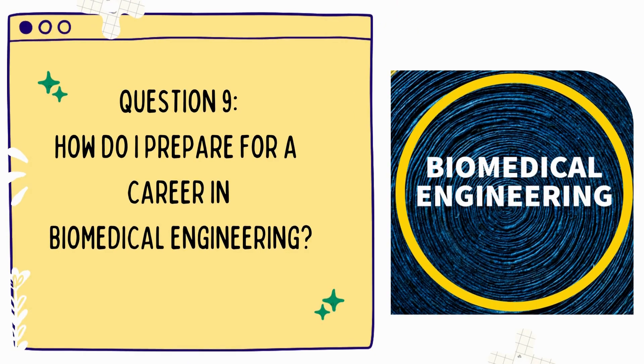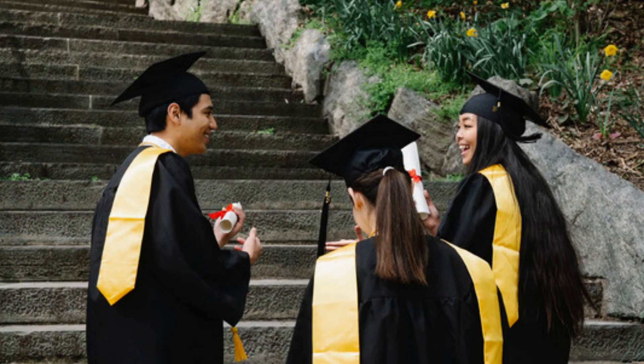Question 9: How do I prepare for a career in biomedical engineering? To prepare, you should obtain a degree in the field, gain experience through internships and co-op programs, and develop the necessary skills and knowledge through coursework and research projects.